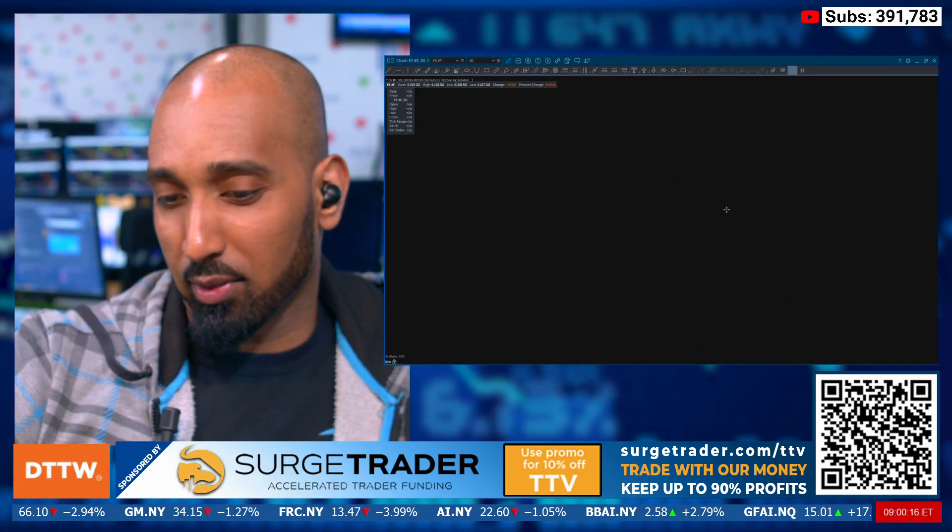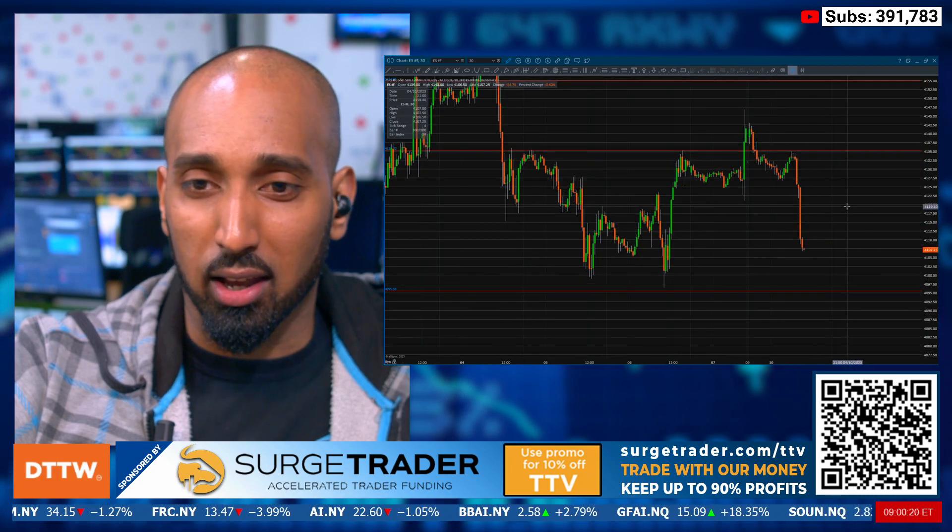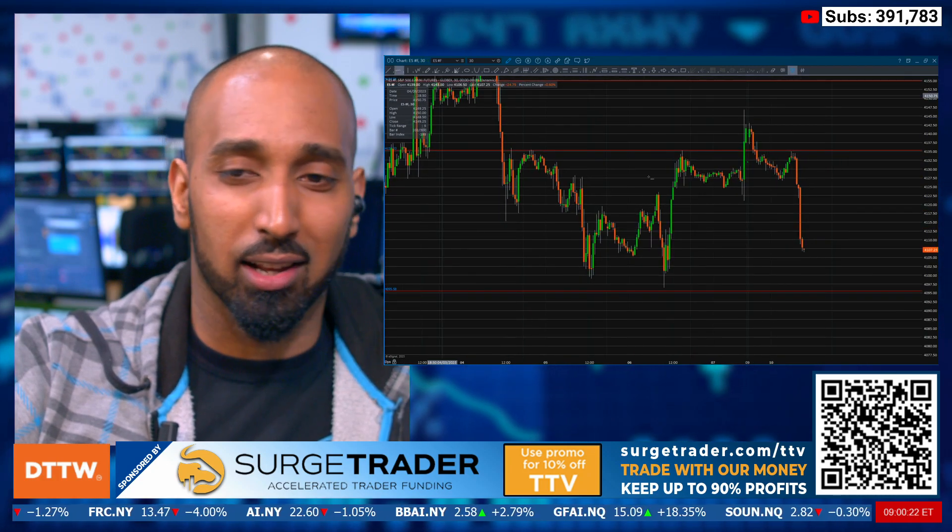There was a trade this morning I was trying to get my hands on. I was telling Neil I was like, okay, I think it's about to happen, and then I sent the order.